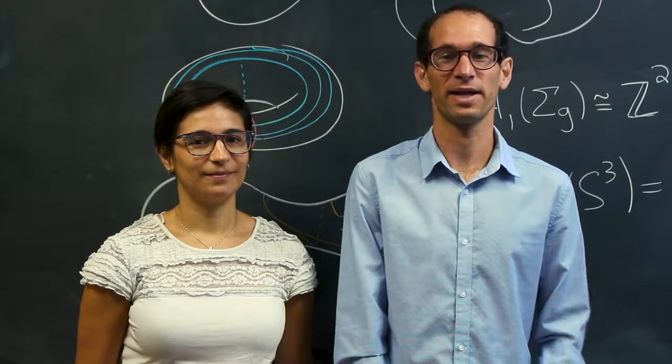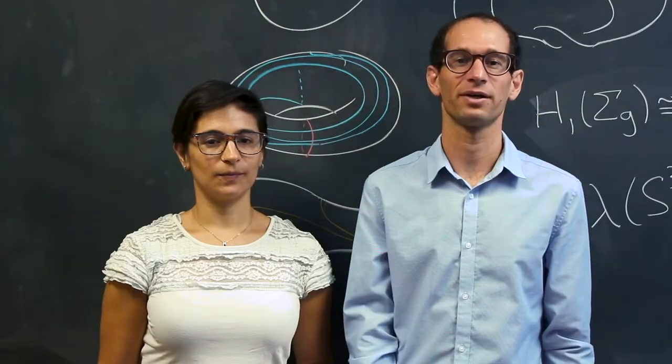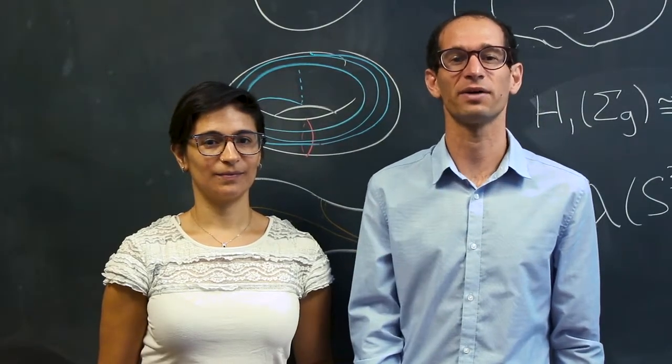Hello, I'm Professor Lidman and this is Dr. Pinzon. My favorite question is: what is the shape of an object?